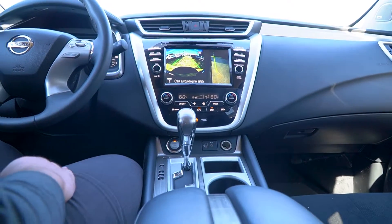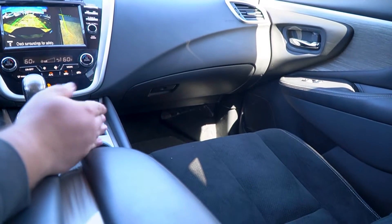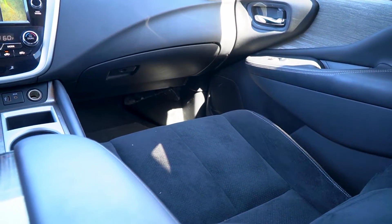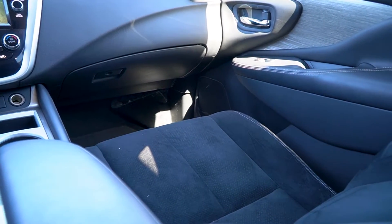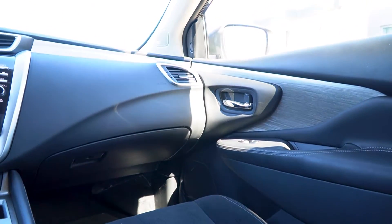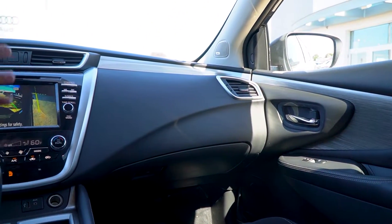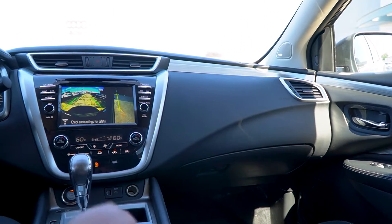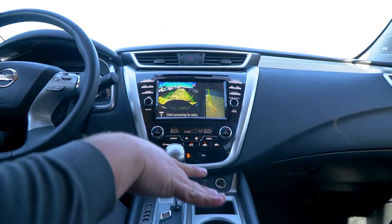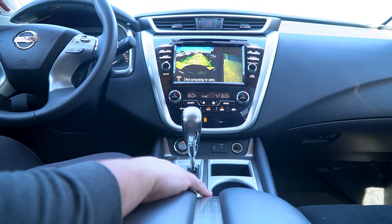Besides standard climate control, you do have heated seats in this vehicle, even though they are not genuine leather — they are actually cloth. But they're very comfortable for a cloth seat and heated, and you can't beat that in this New England weather. Just overall, look at the dashboard — they tried to break it up a little bit with some nice metallic inlays, which flow through the vehicle and sort of makes you feel like you're sitting in a spaceship. It runs onto the door trim as well as the center armrest, putting it all nicely together.